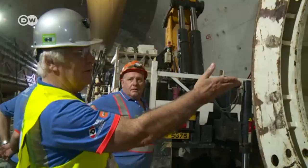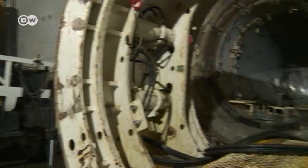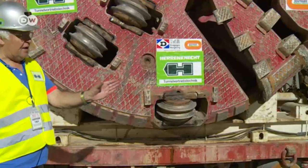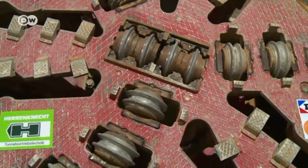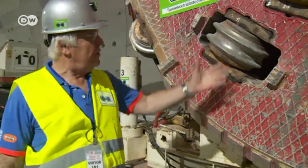Martin Herrenknecht isn't having any problems with his Chinese venture. His main focus is on doing a good job — precision is everything. You have to run the machines very accurately to get to the right location, down to the last millimetre. The machine emerged last week, and they're turning it around for the next cross-cut.